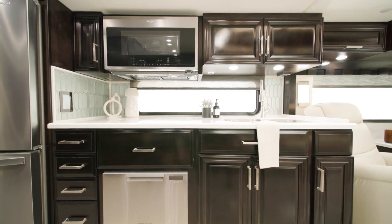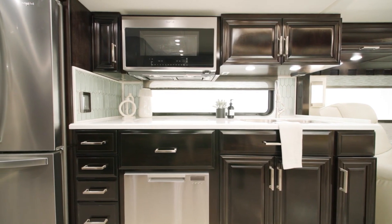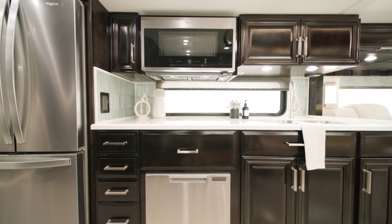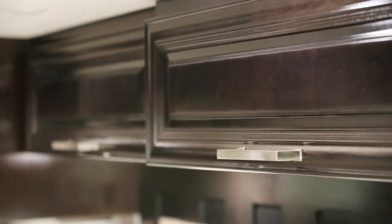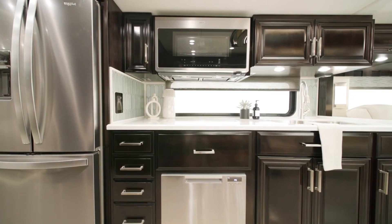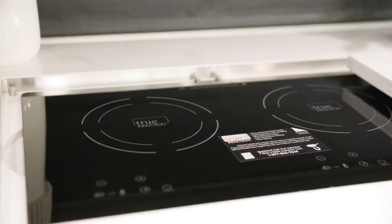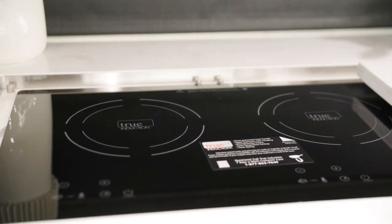Moving into the galley, the handcrafted hardwood cabinets are available in four matte or high-gloss finish color options, seen here in sable maple high-gloss. Every cabinet and drawer features soft-close technology. They're complemented by super-polished solid surface countertops. An impressive appliance suite includes a standard recessed three-burner cooktop, or you can upgrade to an all-electric recessed mount induction cooktop with lithium batteries, as seen here.